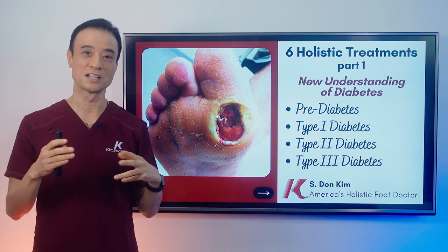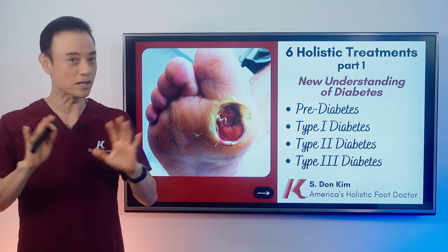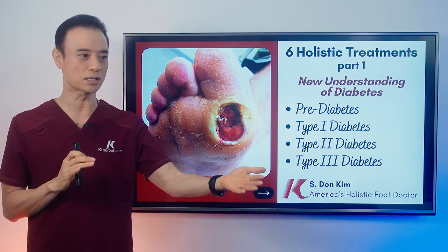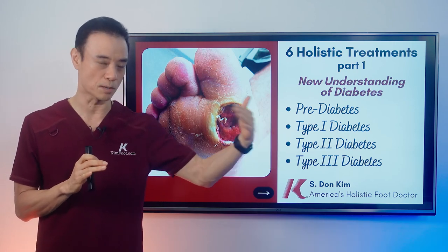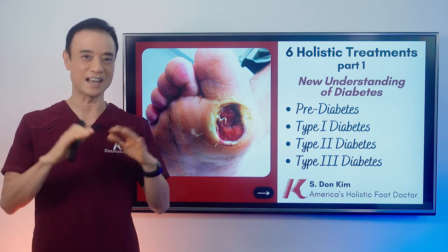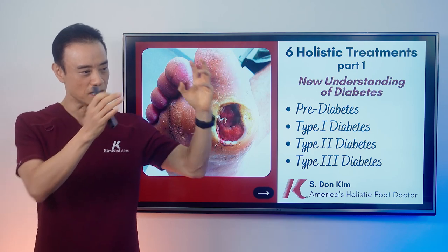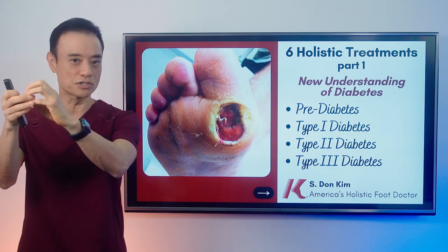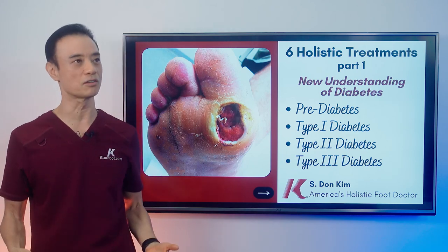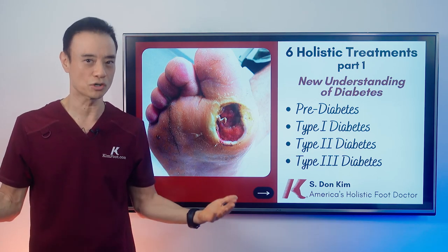Type 2 diabetic — the problem is you have too much insulin. Your sugar goes up and your pancreas produces a lot of insulin, but type 2 diabetic has no problem producing insulin. When I see patients come in on insulin for a long period of time, it's not good because you don't have a lack of insulin — you have too much insulin. The biggest problem is when you don't exercise, you have no need for sugar. If you're sitting all day watching TV, you're not burning any sugar in your muscles.